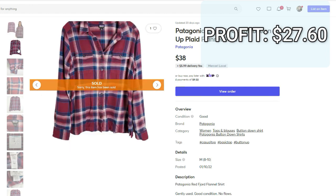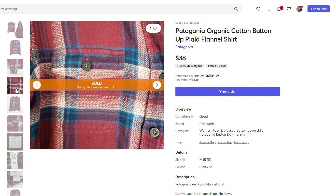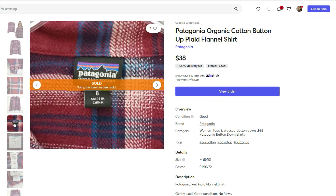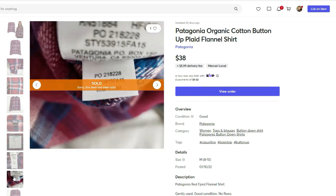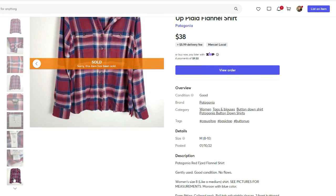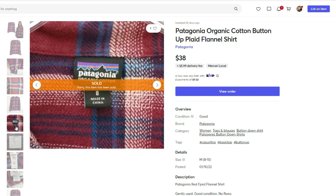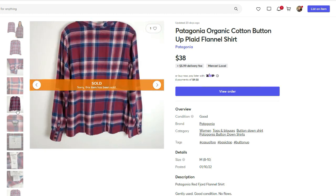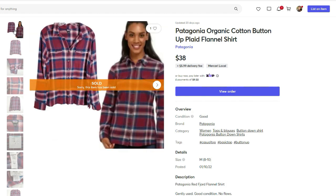I actually picked this up at a Plato's Closet, which is kind of like a used clothes store here in Texas. I don't go there too often, but sometimes when I'm low on inventory it's so close to my house so I'll head there. When I saw this shirt I liked the brand — I know Patagonia can do good. But since it was not outerwear, I didn't know if I should pick it up, especially because the actual cost of goods was more like $10. But in the end it worked out better than I expected.